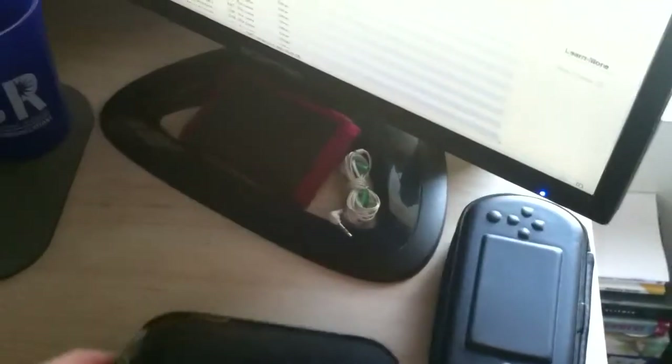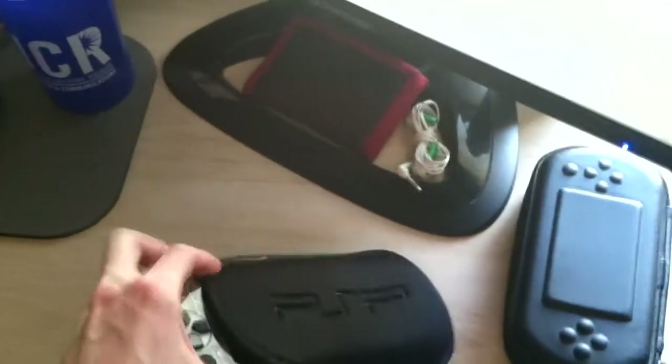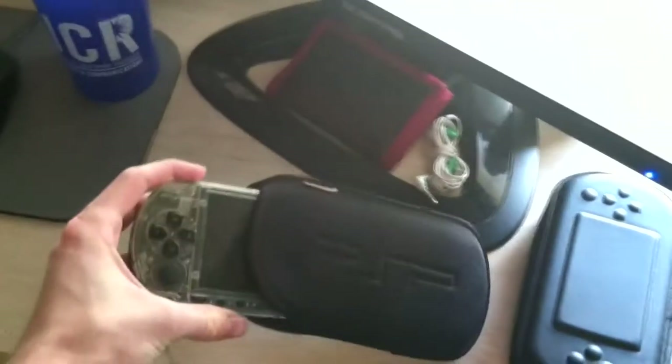I got a couple PSPs just chilling. I was sitting here modding them — not doing anything illegal of course, just some mods. Just leave it at that.